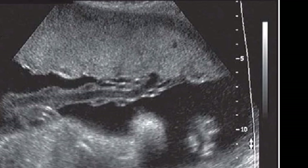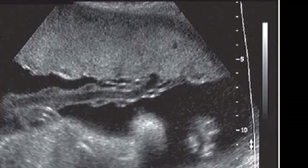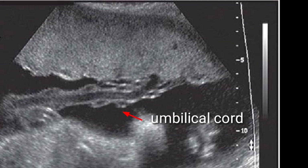The placenta is a temporary organ that connects a growing fetus to your uterus during pregnancy. It attaches to the wall of your uterus, usually on the top or side, and acts as a lifeline that gives nutrients and oxygen to the fetus through the umbilical cord. The placenta also removes waste from the fetus's blood.